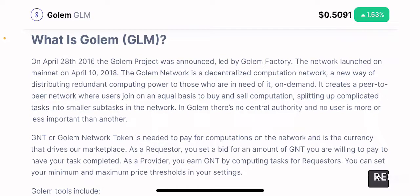So, what is Golem? On April 28th, 2016, the Golem project was announced, led by Golem Factory. The network launched on mainnet on April 10th, 2018. The Golem network is a decentralized computation network — a new way of distributing redundant computing power to those who are in need of it on demand.